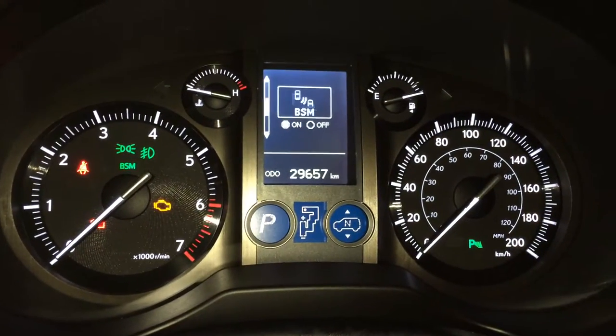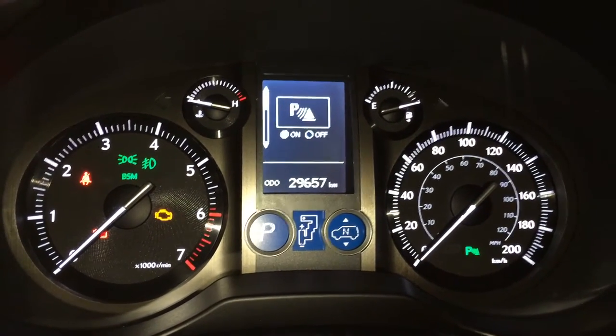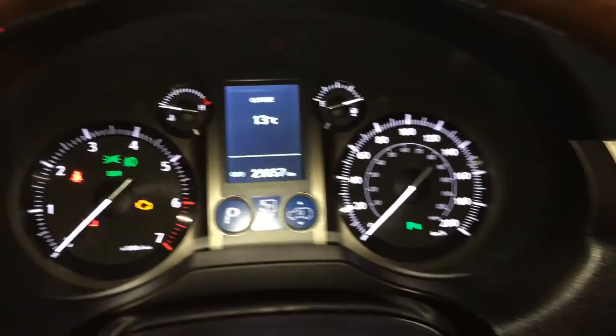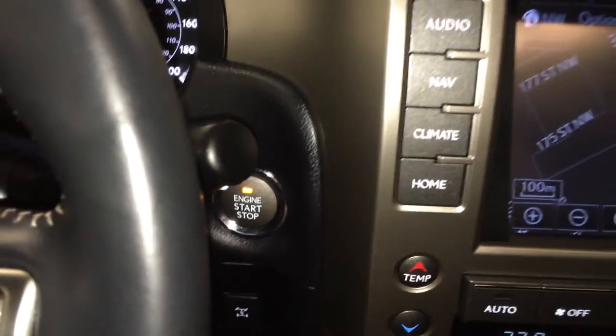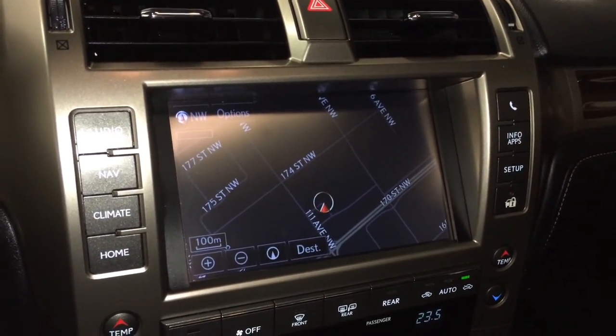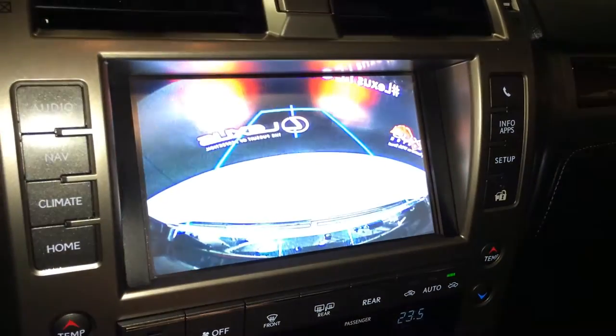These buttons right here control information on the dash: park assist, blind spot monitoring, second start help, cruising range indicator, average speed, lapse time, engine start and stop button, and voice activated HDD navigation system.